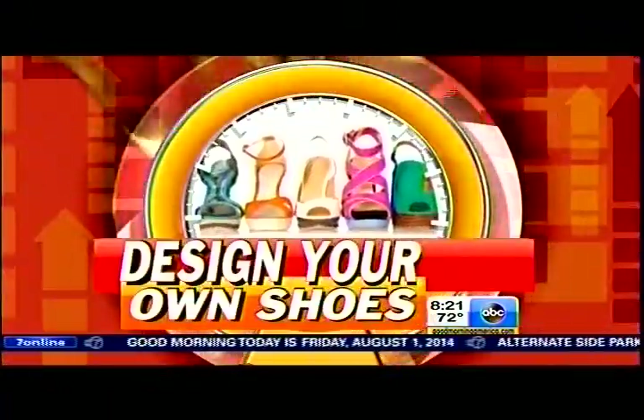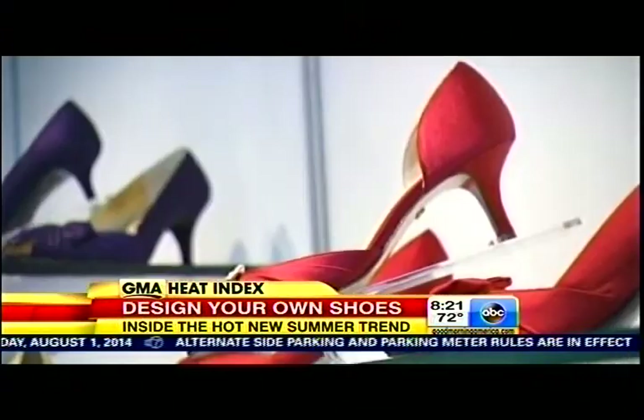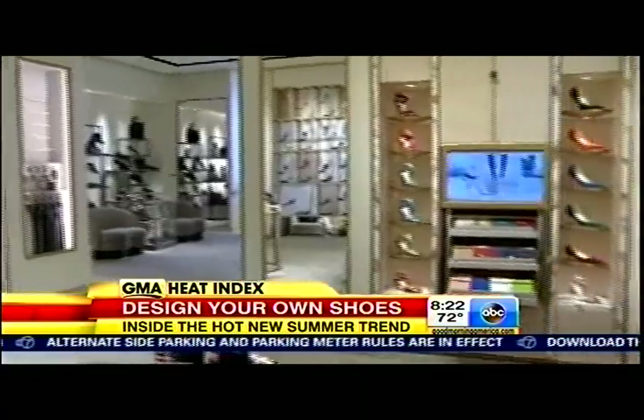A hot trend this summer is designing your own shoes — it's something anyone can do. Thousands of women across America have discovered the DIY option is a perfect fit. Rachel Smith is here now to tell us all about it. How's it work?